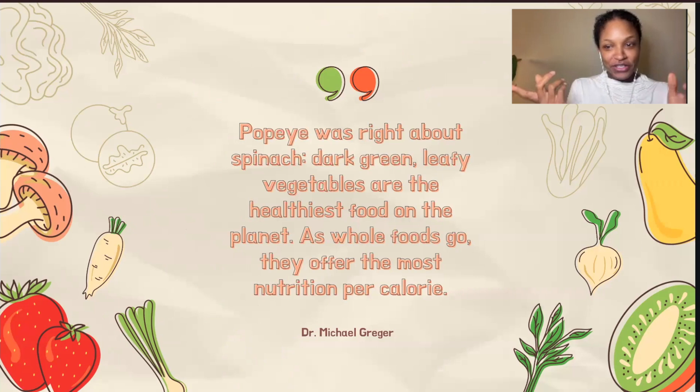I wanted to include a quote by Dr. Michael Greger. If you're not familiar with him, I definitely recommend checking out his work — he has books and lots of free resources online, like videos, podcasts, and articles, all focused on nutrition and how food can really affect your health. His quote is: 'You know, Popeye was right about spinach. Dark green leafy vegetables are the healthiest food on the planet. As whole foods go, they offer the most nutrition per calorie.'